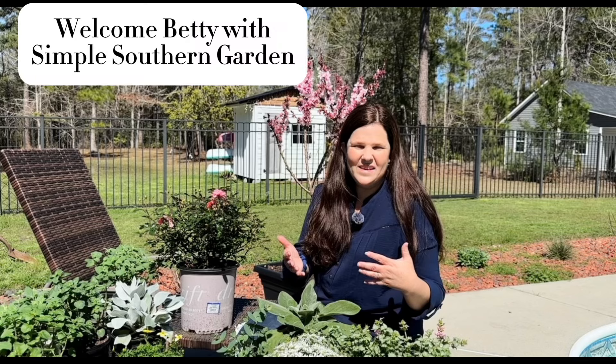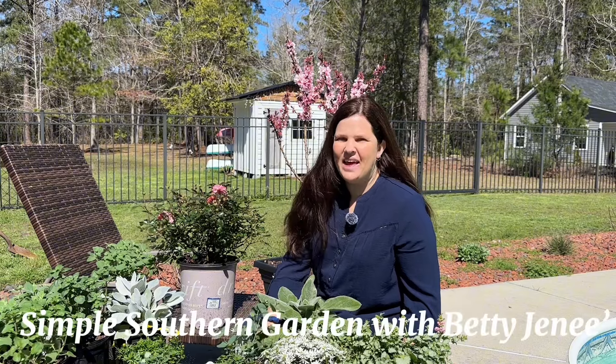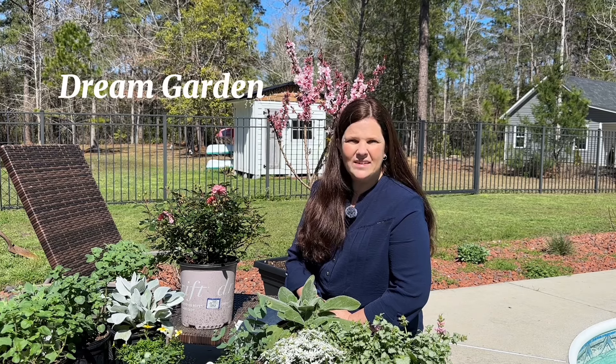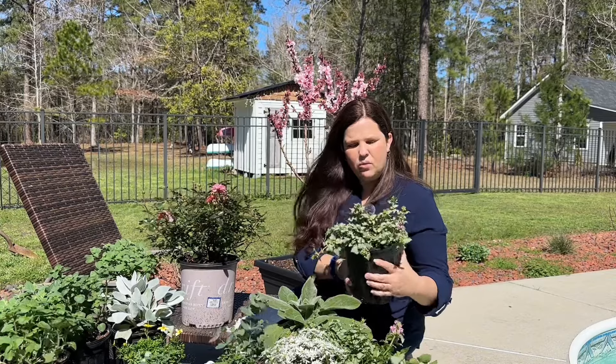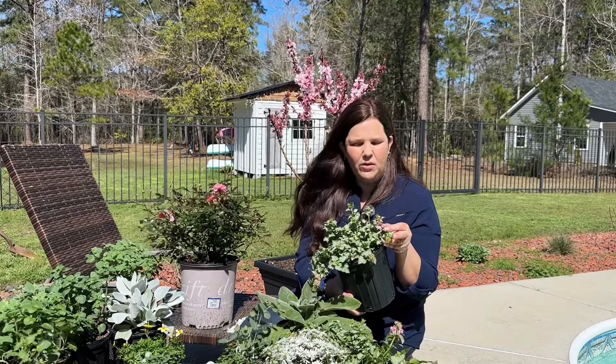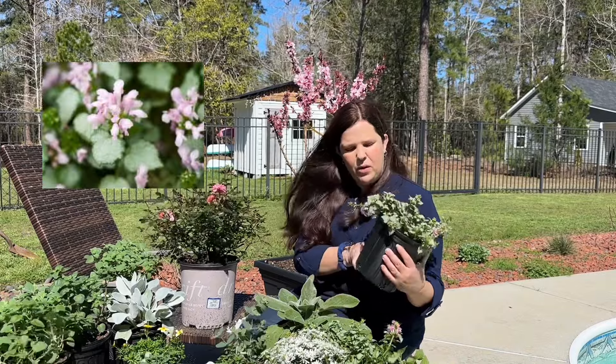Welcome Betty with Simple Southern Garden! Hey y'all, welcome back to my backyard today. I'm very excited about doing a video with some of my flower friends — we're going to do a collaboration about our dream garden. I was able to pick up some lamium the other day — it has really pretty silvery-blue foliage with beautiful pink flowers, and this will make a beautiful ground cover. It also has a sister plant — another lamium with a slightly larger leaf, softer bloom, and a little bit of a purple flower.